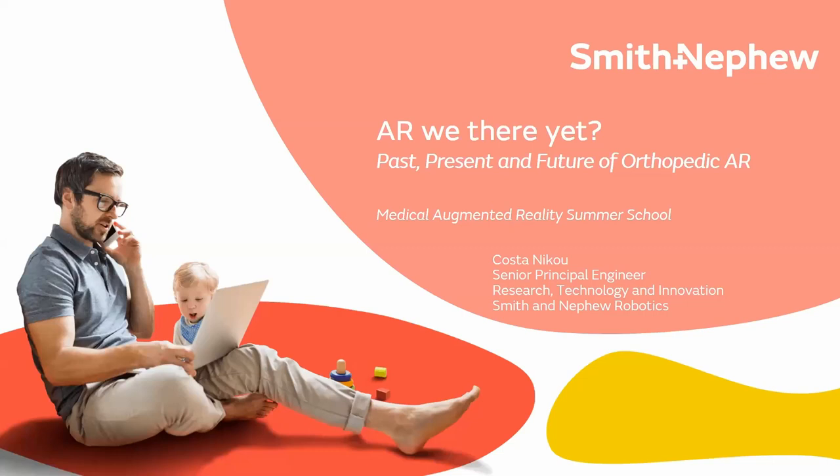Thanks to everybody for the great talks so far and thanks for the introduction, and also thanks to Dr. Johnson for teeing up orthopedics — that was a great primer in some of the concepts I'll be demonstrating today. Smith and Nephew is a multinational orthopedics and wound management division. I am with the robotics group, and things like augmented reality fall into my domain — I work in the advanced research division where AR, navigation, and robotics are where I play.